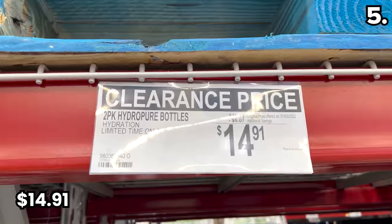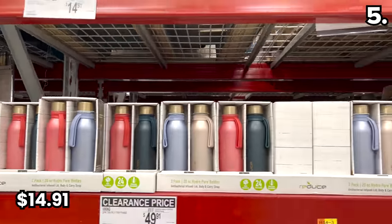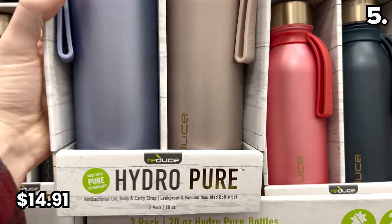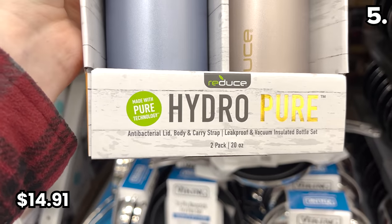Speaking of bundles, two Hydro Pure bottles are bundled for $14.91 this month — just over seven bucks per bottle. These have antibacterial infused lids as well as a carry strap attached to some really nice-looking bottles.